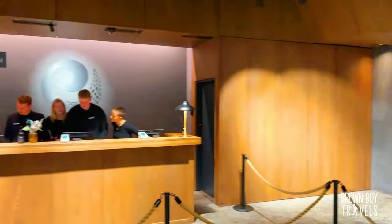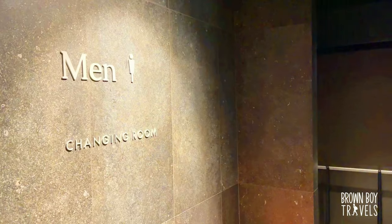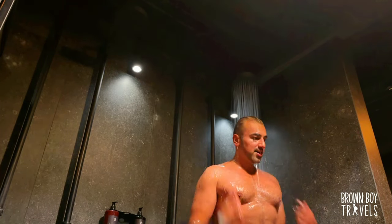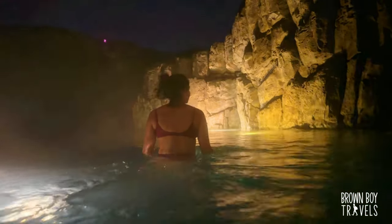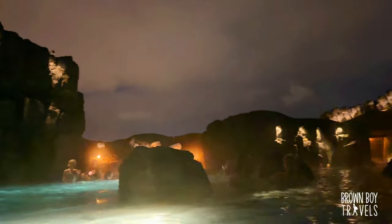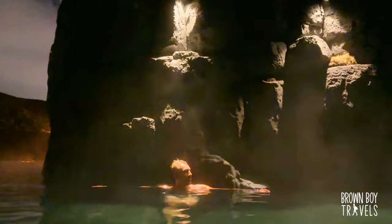We arrived at the reception area and were greeted by the staff. We booked the basic package in advance and it worked really well. We were shown the changing rooms, took a nice quick shower, and it's time to explore. I chose Sky Lagoon because it's close to the city center and also the infinity pool maximizes our chances of seeing the northern lights — fingers crossed we see them tonight.